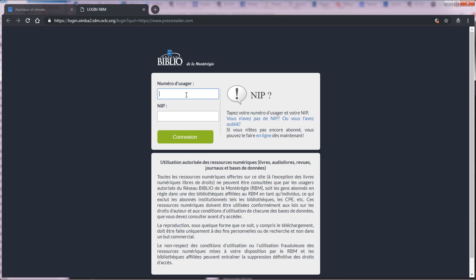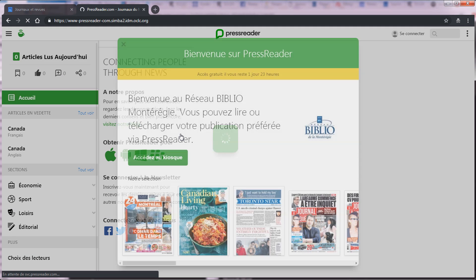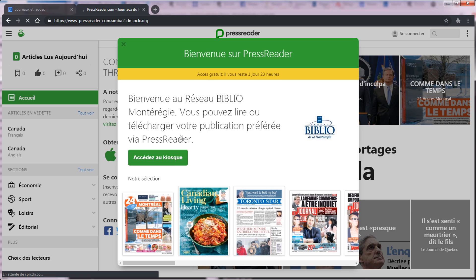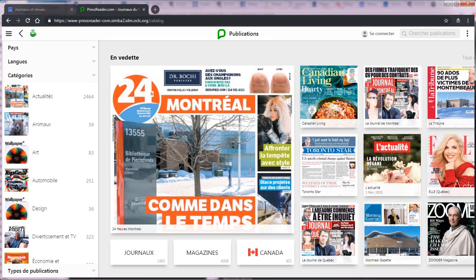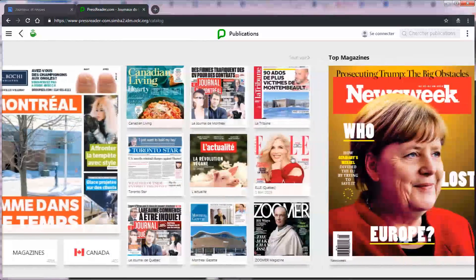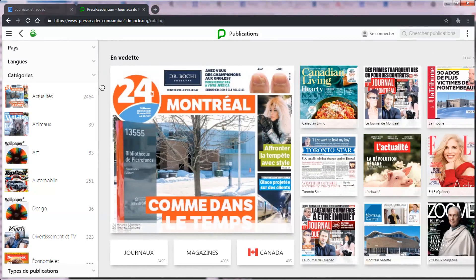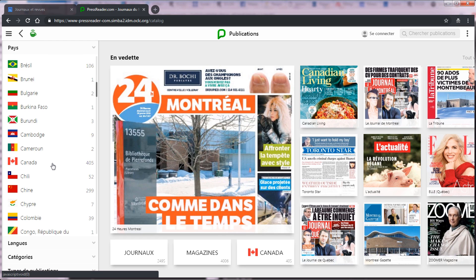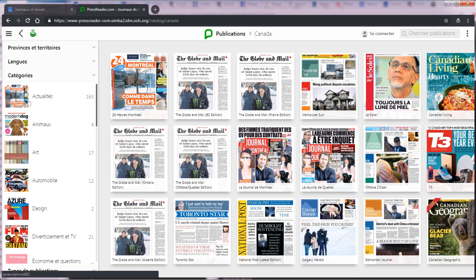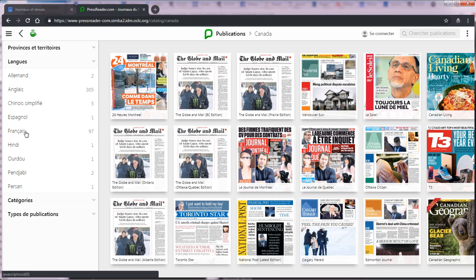Lorsque vous ouvrez Press Reader pour la première fois, une fenêtre de bienvenue s'affiche vous proposant quelques titres populaires. Pour voir les autres titres disponibles sur la plateforme, cliquez sur le bouton Accéder au kiosque. Une liste de filtres apparaît ensuite dans le panneau latéral. Vous pouvez ainsi sélectionner la publication désirée en fonction du pays d'origine, de la langue, de certaines thématiques ou du type de publication.